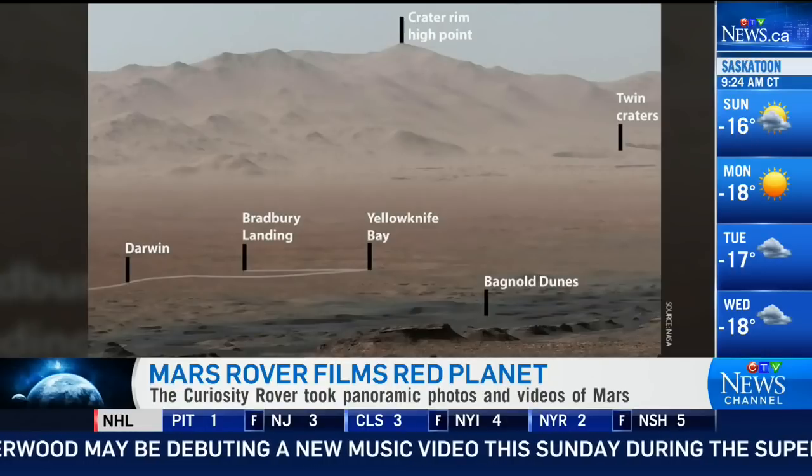What powers the rover and allows it to make this kind of sojourn, taking these pictures? It's using a nuclear generator on board — this is what's making it all possible. The previous rovers we've seen in past decades always used solar energy, with solar panels sitting on top of the rovers, completely relying on getting energy from the sun.